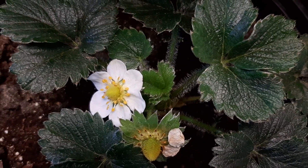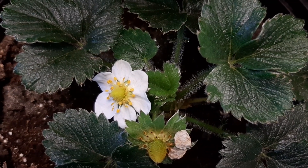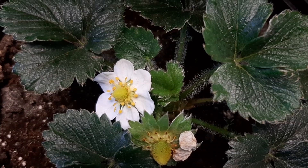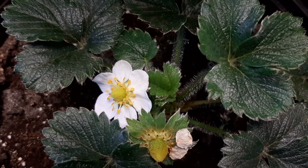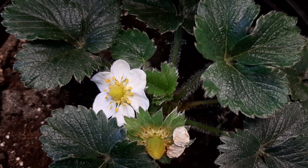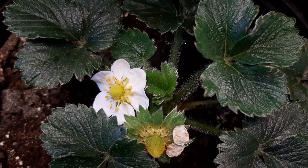A few days have passed and we can see a new flower did open. I'm not entirely sure, but I think a strawberry is growing on the old flower that I pollinated. This new flower is beautiful too, and I will pollinate it as well. I think more flowers will grow and it will have some strawberries — looking forward for results.